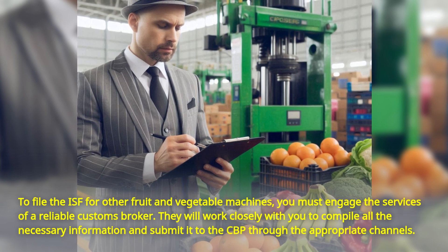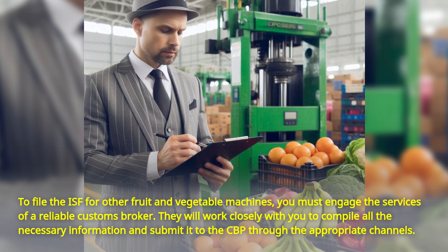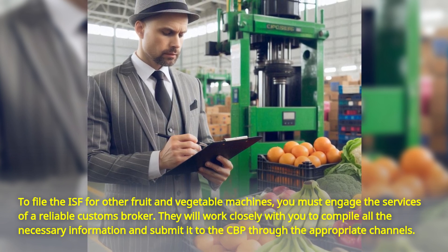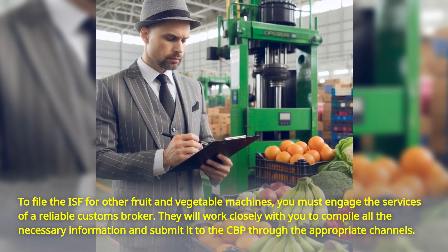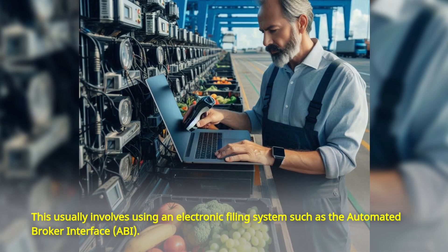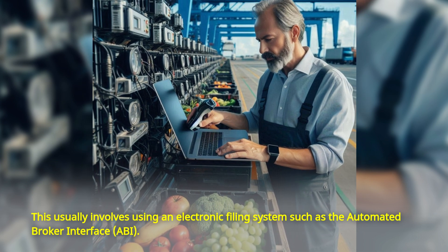To file the ISF for other fruit and vegetable machines, you must engage the services of a reliable customs broker. They will work closely with you to compile all the necessary information and submit it to the CBP through the appropriate channels. This usually involves using an electronic filing system such as the Automated Broker Interface.